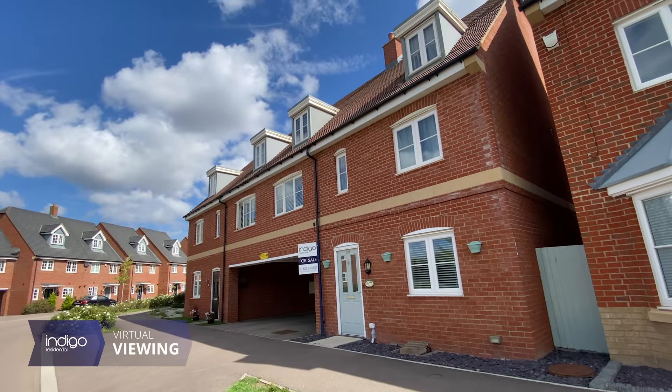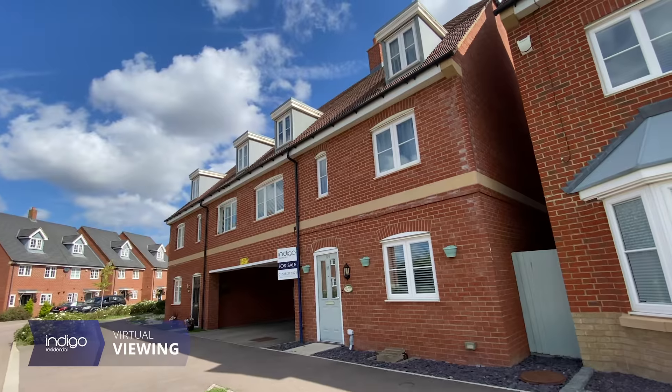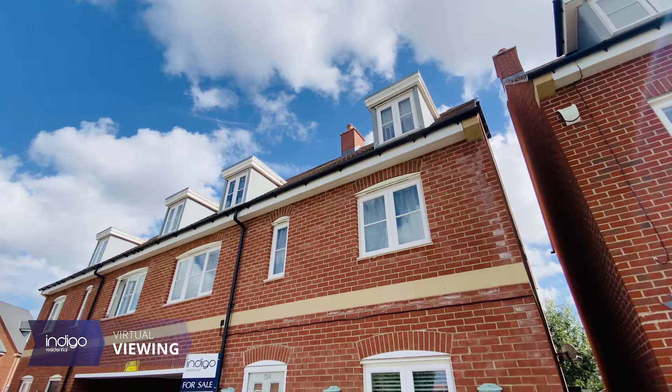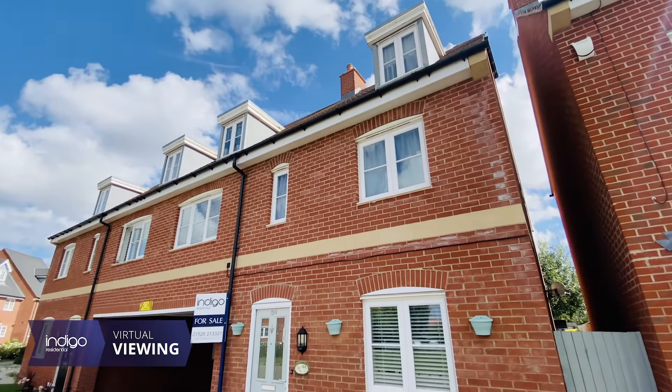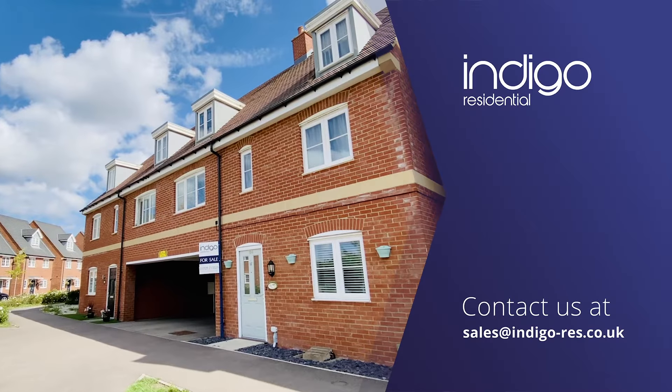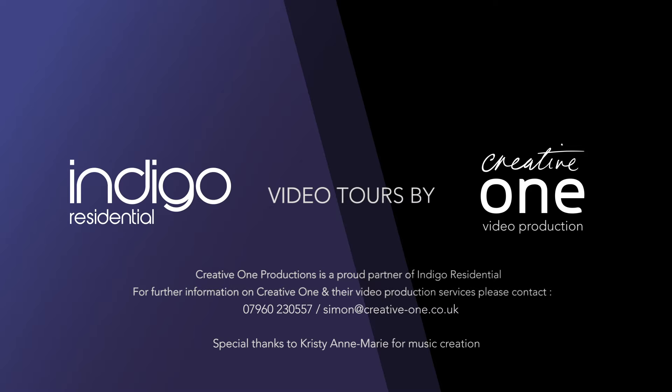The location is along the A6 corridor which will allow you to commute to Milton Keynes, Bedford, Luton, Cambridge and more due to the A41 bypass leading onto the A1 and M1. Indigo Residential highly recommends this property.